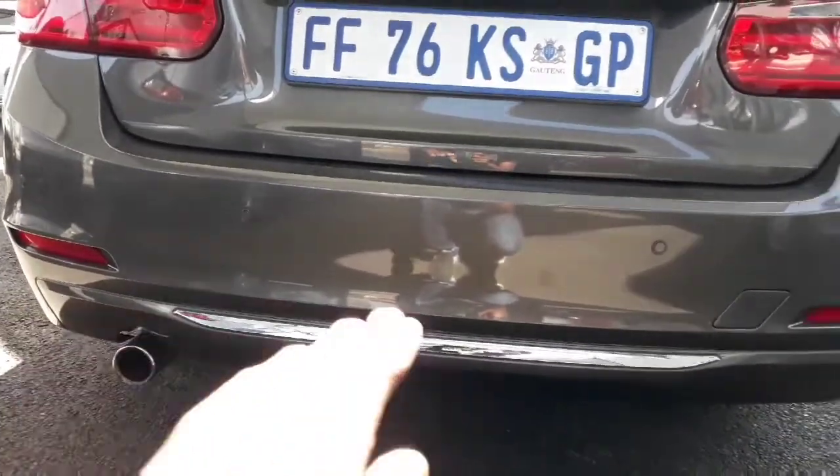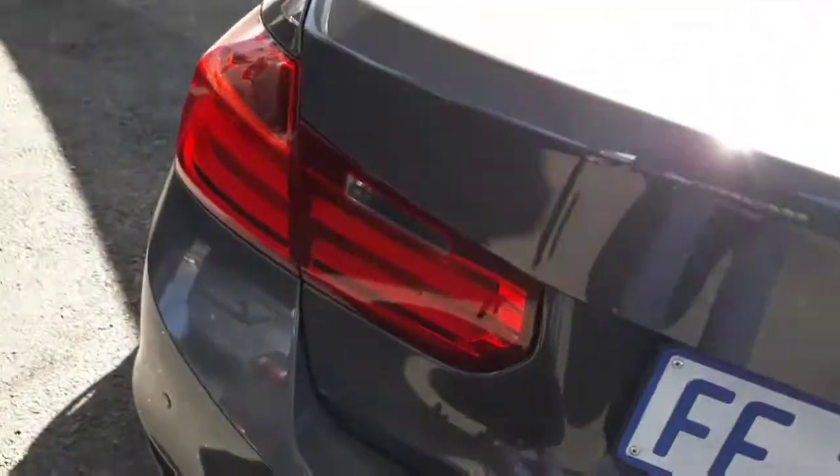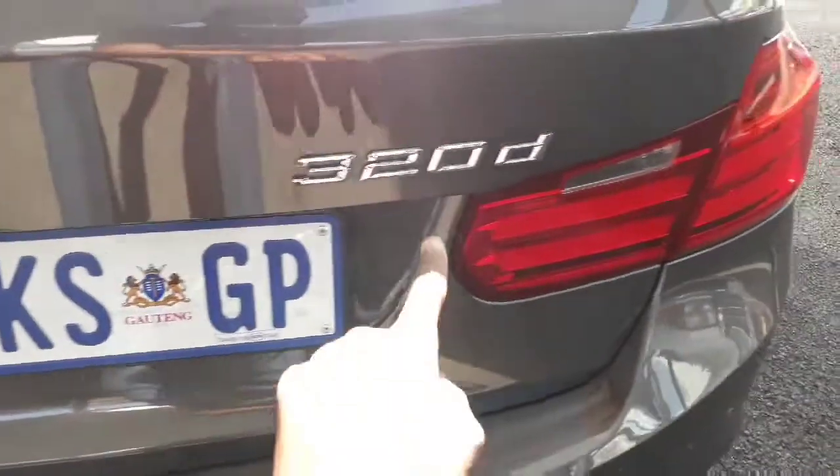Here at the back we have our four blind-spot detectors, a chrome exhaust tip, and a nice chrome finish in the middle of the bumper, and then of course our red tail lights and the BMW 320d badge.